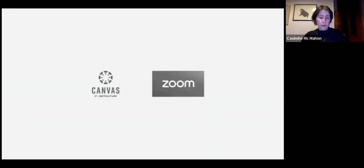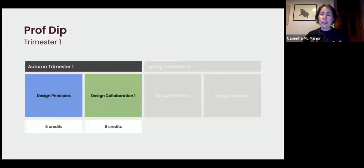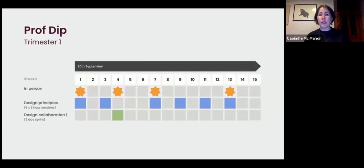There is a studio space within NCAD for in-person work. We also use Zoom and Canvas when not in person. The professional diploma is a nine-month course — Level 9 NFQ, continuous assessment, no exams — starting September 2024 and running until May 2025. It's a 20-credit course spread over two trimesters: trimester one covers design principles (the fundamentals of service design) and design collaboration one, which is the Mater sprint week.